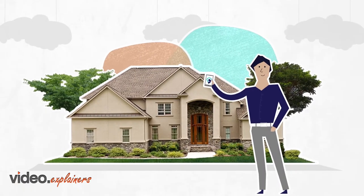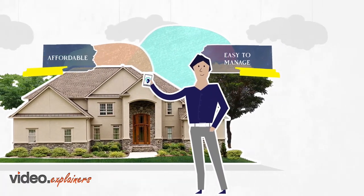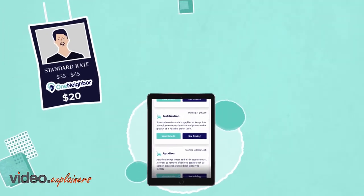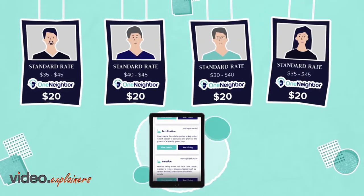Now, home services are affordable and easy to manage with One Neighbor — a groundbreaking mobile app that screens the top service providers and negotiates the lowest rates for everyone in your neighborhood, with a satisfaction guarantee.